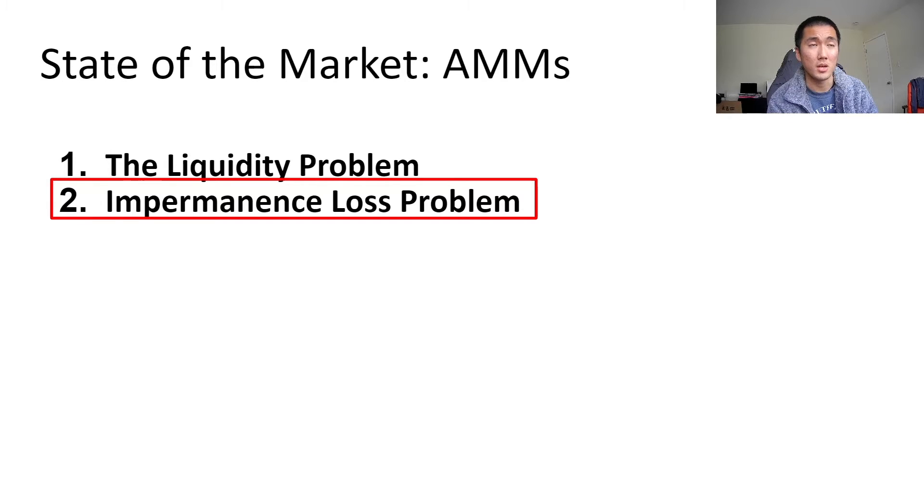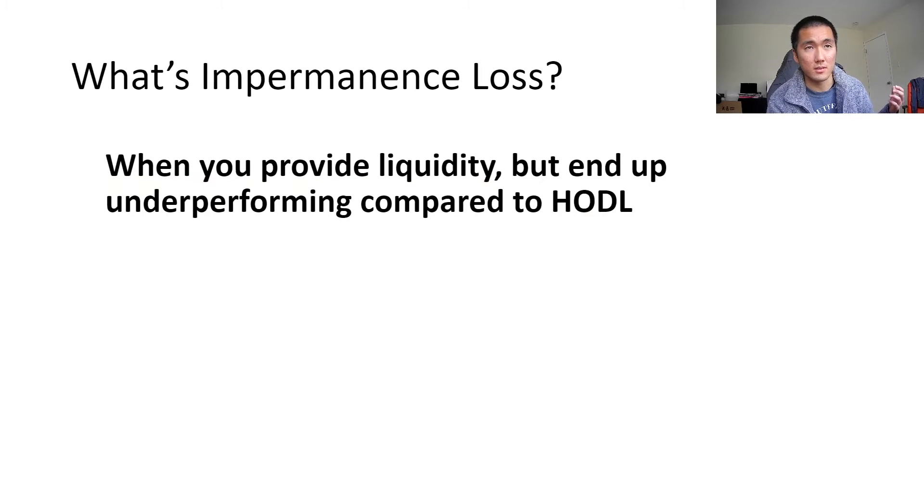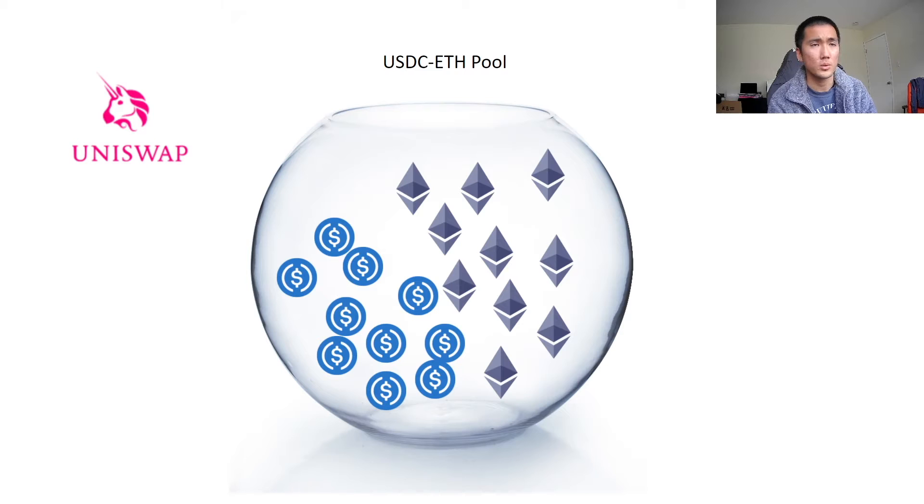Impermanence loss is a pretty complicated topic and I'll try to keep it simple, but there are other videos on YouTube that explain the more technical side of it. Hopefully this overview can give you a better understanding. Basically, in a broad sense, when you provide liquidity you end up underperforming compared to just holding the tokens.